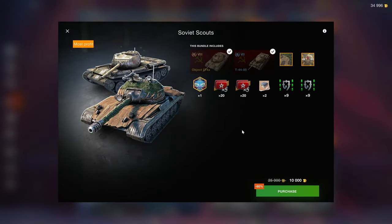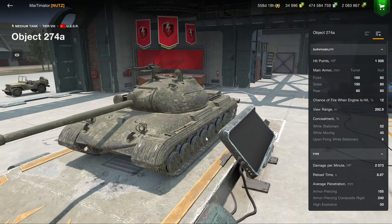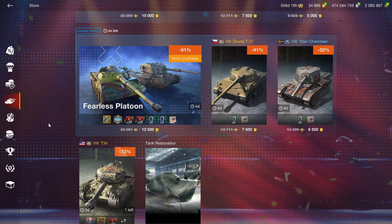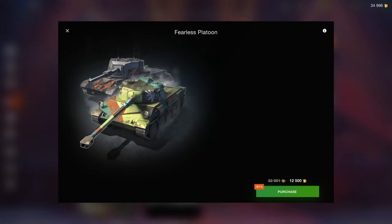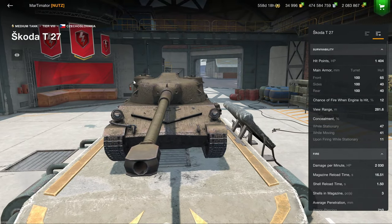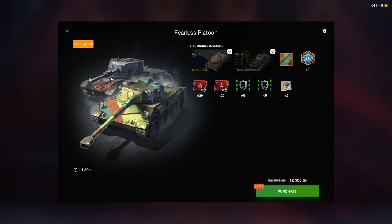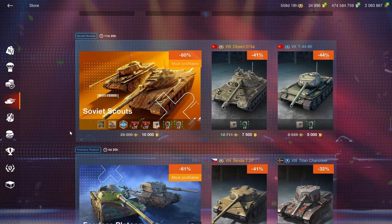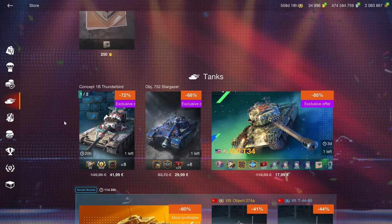10k for two tier 8s in this configuration would be very nice, but for a tier 8 and a tier 7 I don't think this is a good idea. The tier 7 for the price is okay but not worth it. So we have an okay tank for a not-so-okay price, and then we have the Fearless Platoon — solid tanks but too much of a price. Wargaming is jacking up the prices massively, and this is probably the way it's going to be going forward with a massive increase in vehicle pricing, which is not good.